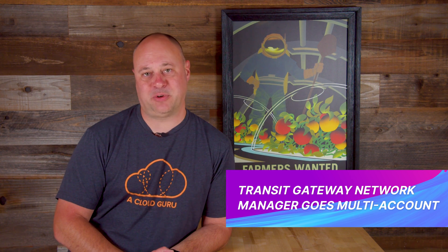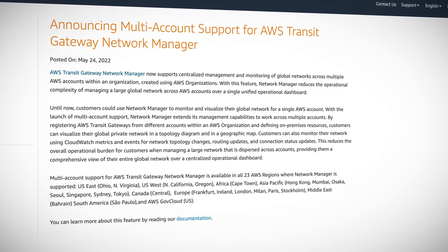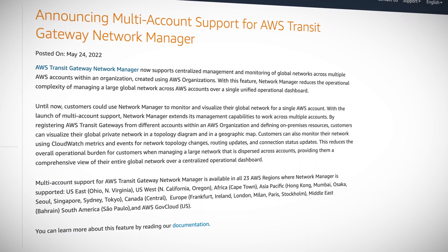Good news this week for all those who manage large multi-account networks on AWS. AWS Transit Gateway Network Manager now supports multiple accounts within organizations created using AWS Organizations. This gives us the ability to have one consolidated network manager dashboard across all our accounts versus having to hop from account to account. This unification also includes CloudWatch metrics and events to watch over your global networking empire for any funny business. And yes, you can now see all your networks across all accounts on a single global geographic map, which no doubt will be projected onto a seven-foot screen in your network operations center for no other practical reason than to impress people during data center tours.